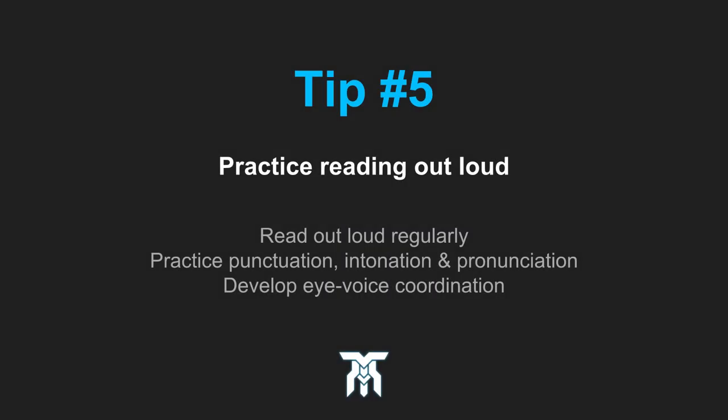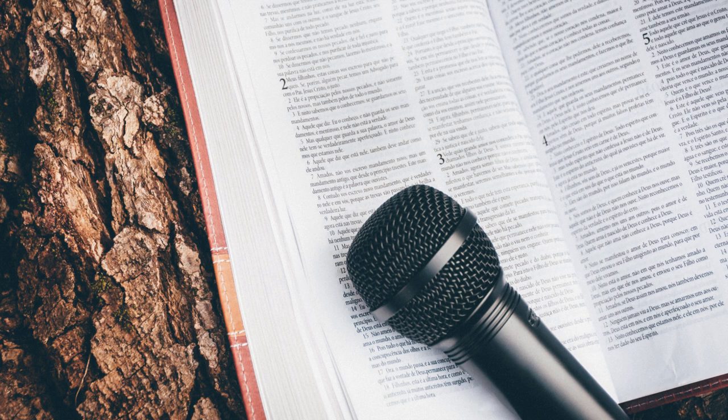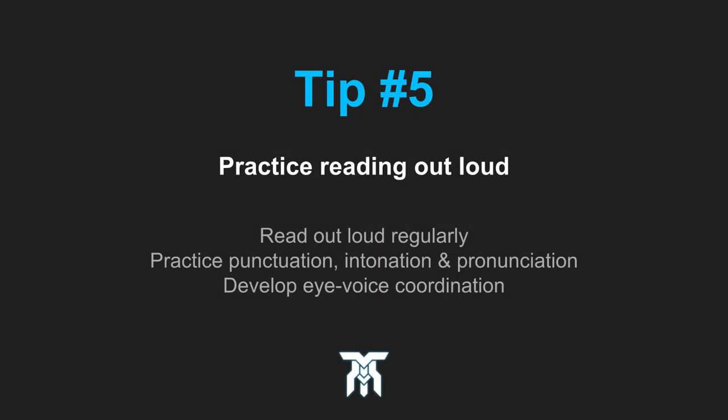The next tip is to simply practice speaking out loud while reading from a script. Almost every voiceover job involves a script, and it's one thing to read in your head, but reading out loud helps with punctuation, intonation, and coordination.